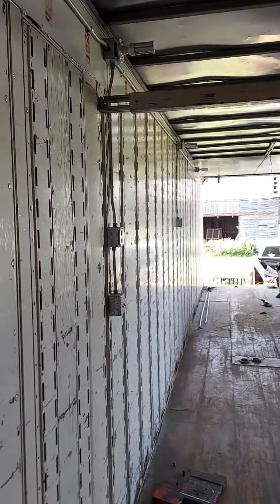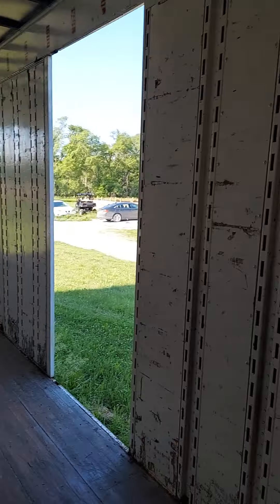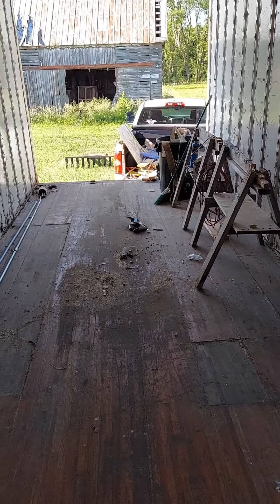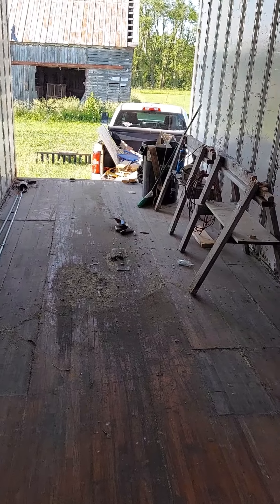We had a camper that we lost in a tornado — it pretty much destroyed it — so I've just been taking the stuff out of the camper and putting it in here. It's small, not very spacious, but between here and the sleeper in the truck you can sleep about six people. We've got a little dinette set in here out of the camper, and then a bathroom in here that I need to get finished up.